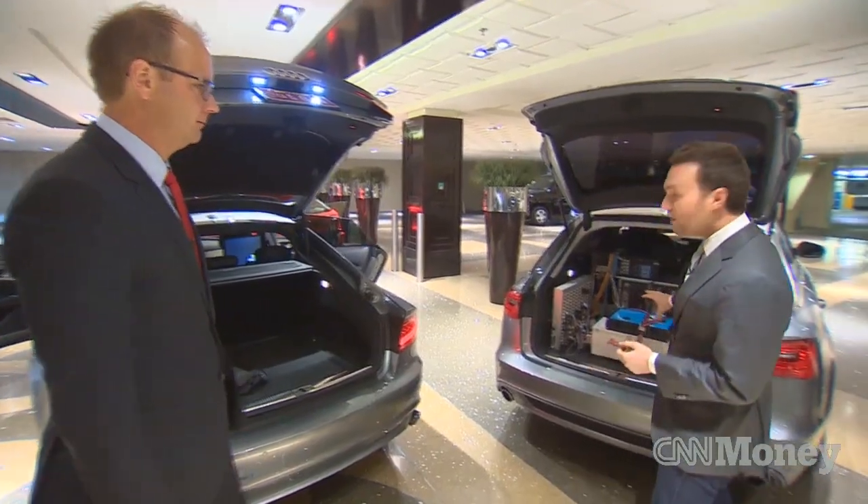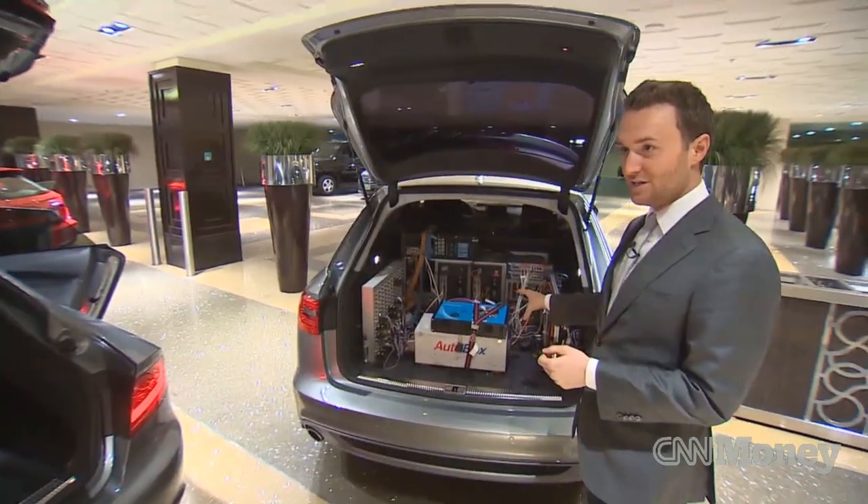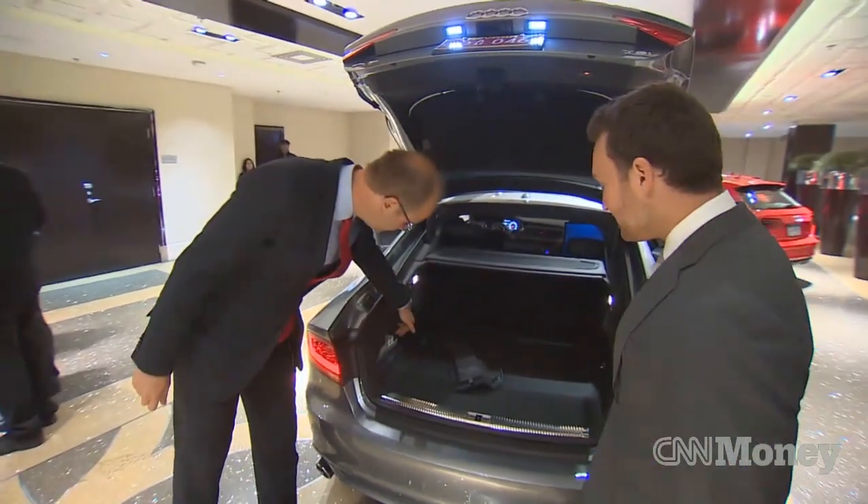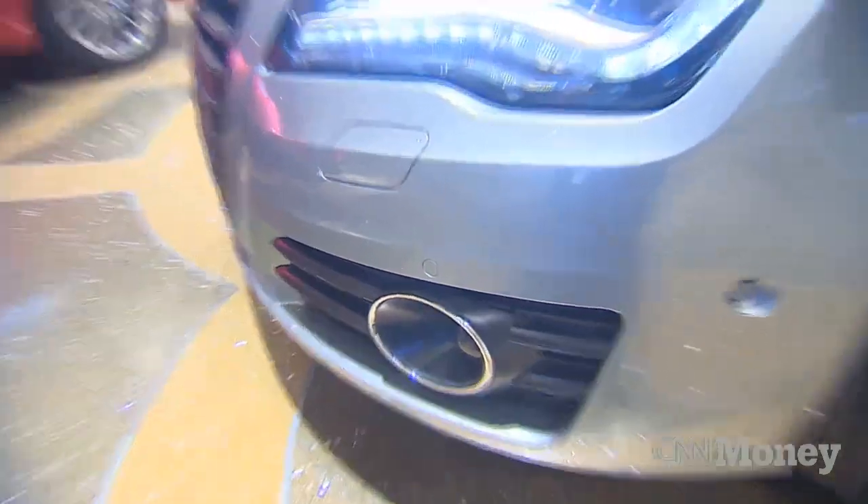This is what the technology was looking like at last year's CES, right? Exactly. And now it's looking like that — that's what you see inside here exactly. We have in the car different sensors that we're using in the front, on the rear, and you see on the mirror the camera — we have this eye here.